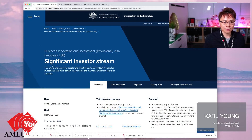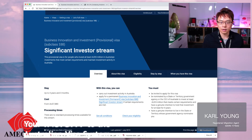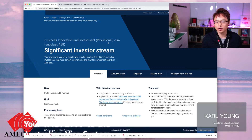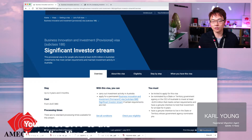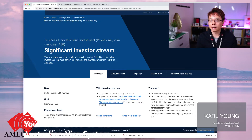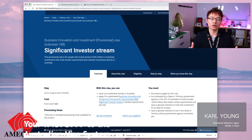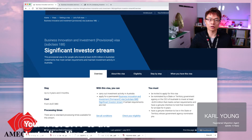The first one is the Significant Investor Stream under Subclass 188A, a Business Innovation Investment Provisional Visa. As you can see, it's a provisional visa — it doesn't give you permanent residency straight away, but you do enjoy a lot of rights as a permanent resident of Australia. The Significant Investor Stream requires you to put your investments into the fund for at least four years, and once that matures, you are eligible to transfer into permanent residency in Australia.